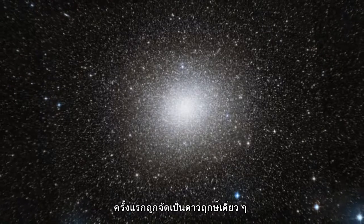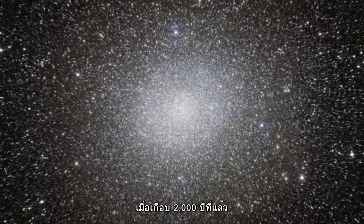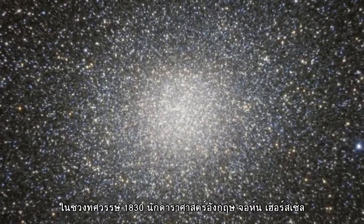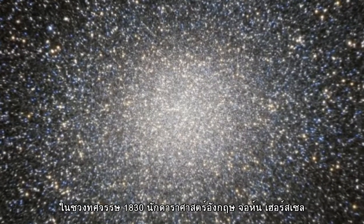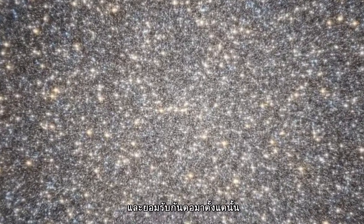It was first listed in Ptolemy's catalogue as a single star nearly 2,000 years ago. In 1677, Edmund Halley reported it as a nebula. In the 1830s, the English astronomer John Herschel was the first to recognise it as a globular cluster, a classification that it has kept ever since.